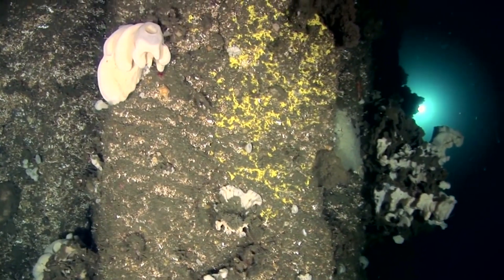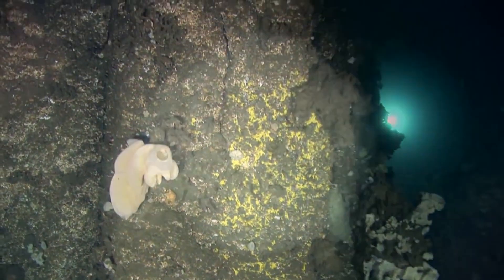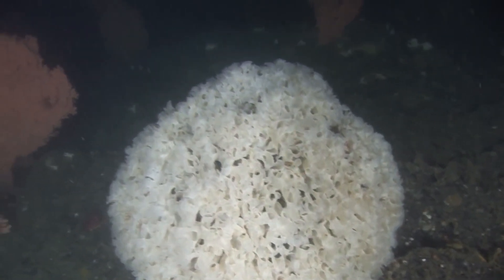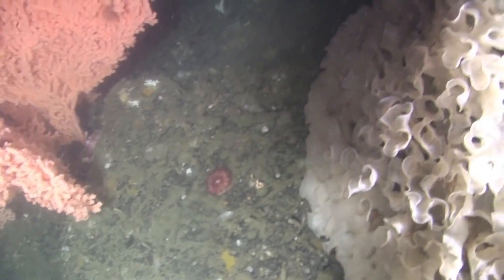These sponges are typically found in deep-sea habitats, particularly in areas with strong currents that supply them with a steady flow of nutrient-rich water. They often inhabit rocky or hard substrates, attaching themselves to the seafloor or other solid surfaces using root-like structures called holdfasts.